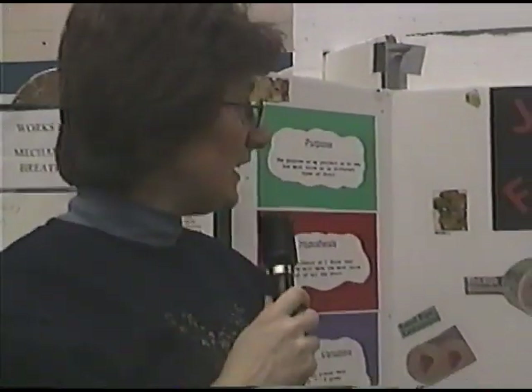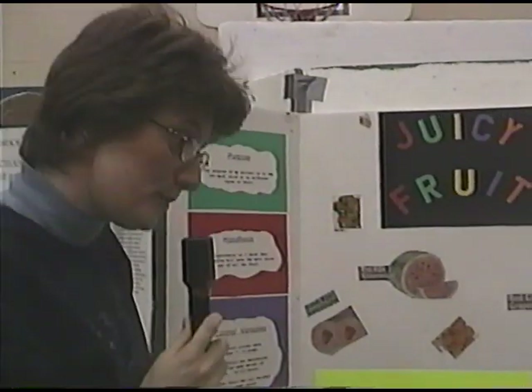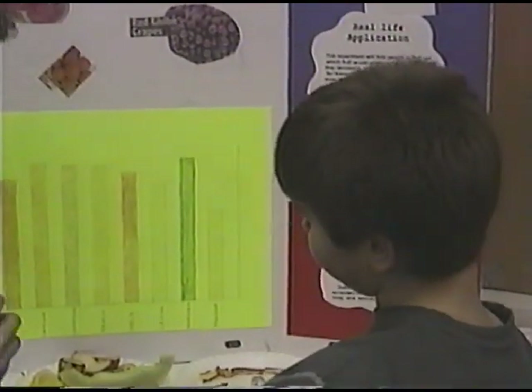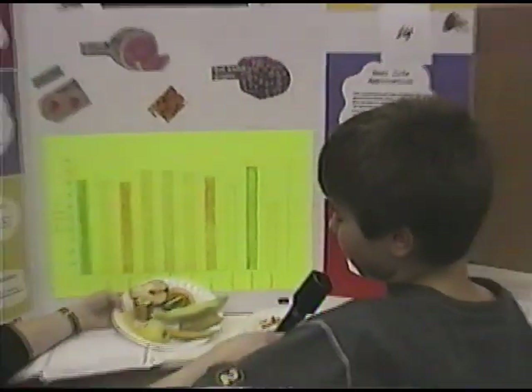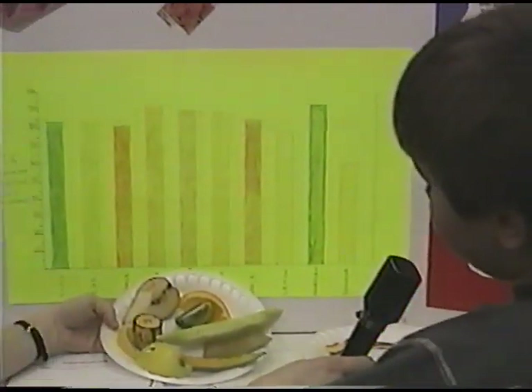We're here with Nicholas Kosh, and he did a project called Juicy Fruit. Nicholas, what was the purpose of your project? My purpose was to find out how much juice was in different kinds of fruit. What types of fruit did you use? We used kiwi, banana, apple, lemon, pear, orange, peach — which we don't have — watermelon, honeydew, and cantaloupe.